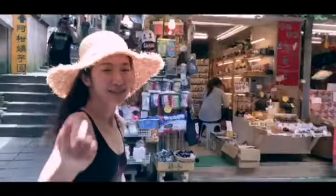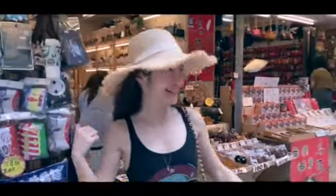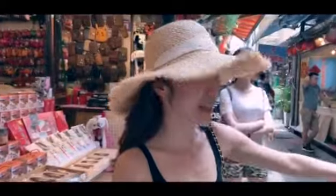茶馆 — tea house. Just keep going and you can find a lot of tea shops like this. There are also a lot of toys here. A Japanese cartoon used to be filmed here, so that's why you can see a lot of characters — like this no-face man.